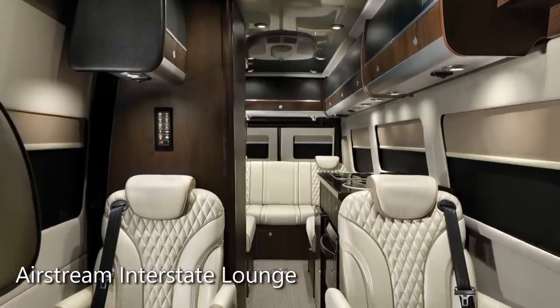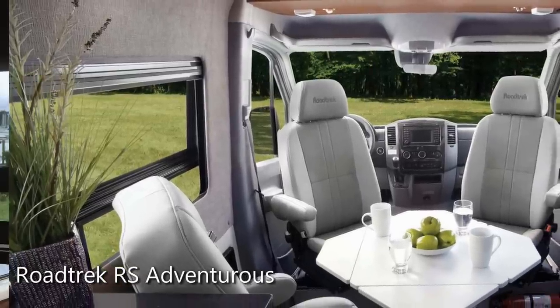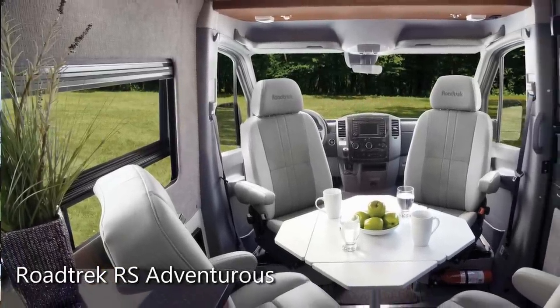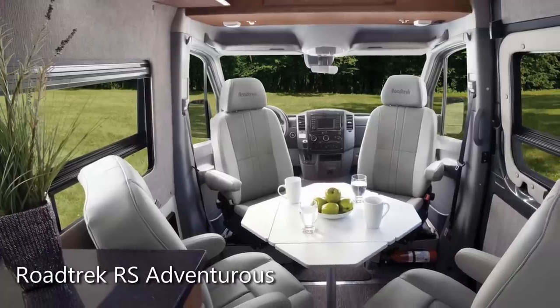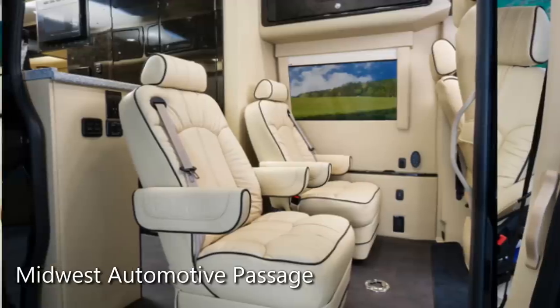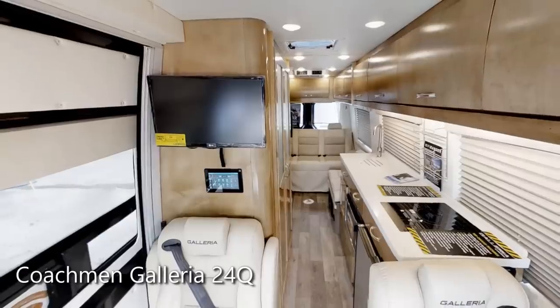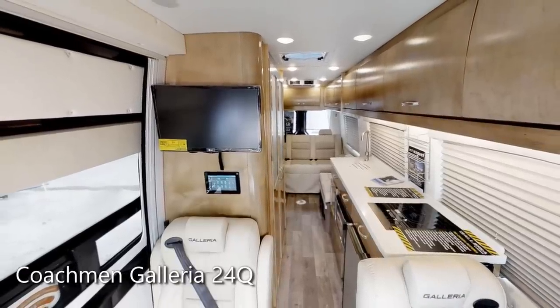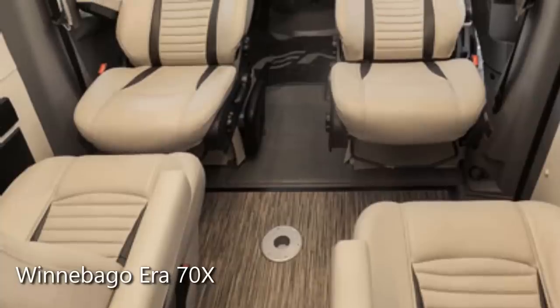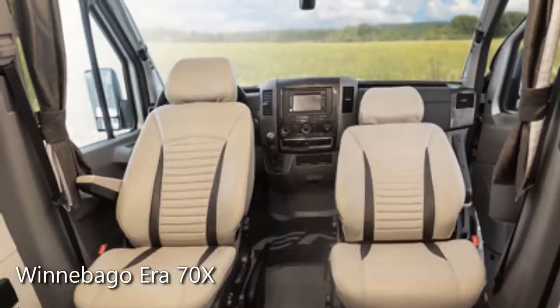There's the Airstream Interstate Lounge EXT at around $180,000. Then there's the Roadtrek Aris Adventurous, which is no longer being made because Hymer North America went out of business — those would have been around $140,000 to $150,000. The Midwest Automotive Passage is priced around $120,000. And then there are two economical models: the Coachman Galleria 24Q and the Winnebago Aera 70X, both priced around $105,000 to $120,000. It's those two lower-priced models I want to focus on today.